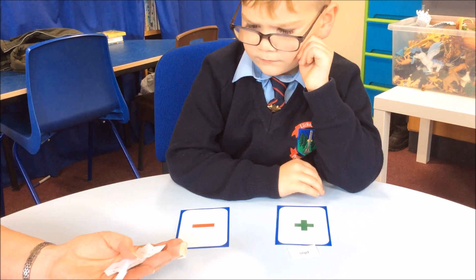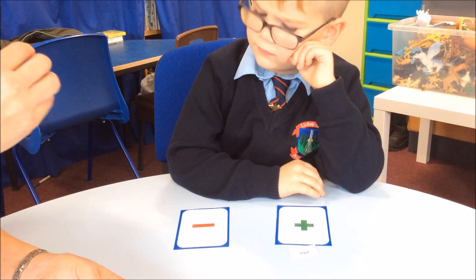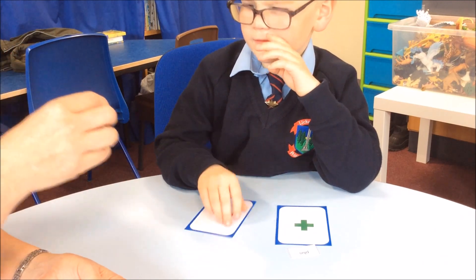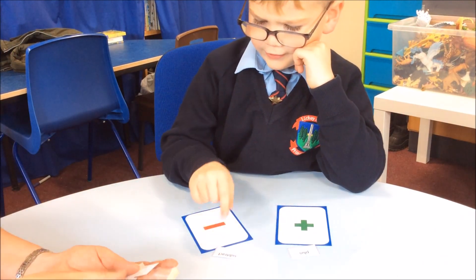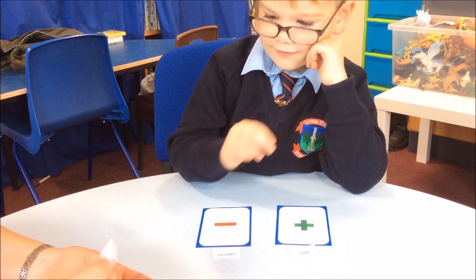What about this one? I'm going to read it for you because it's a tricky word: subtract. You think that's a take away one? Okay, let's put it there. I saw it at the back — well, I'm going to cover that bit up then. That's very honest of you.